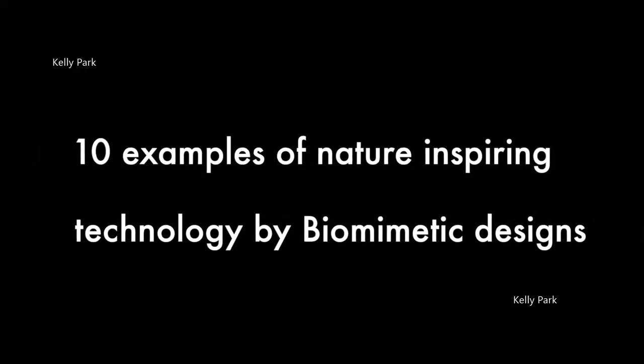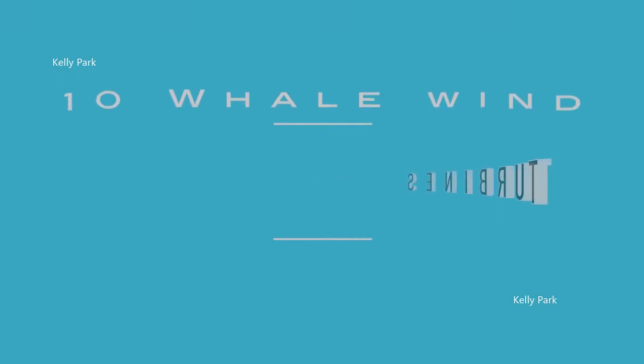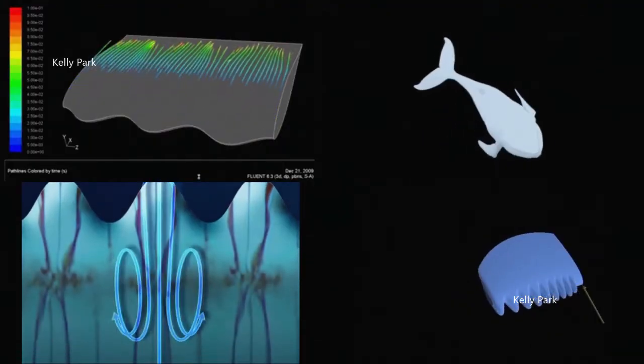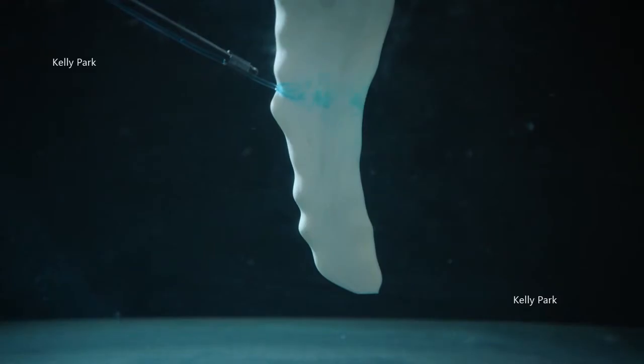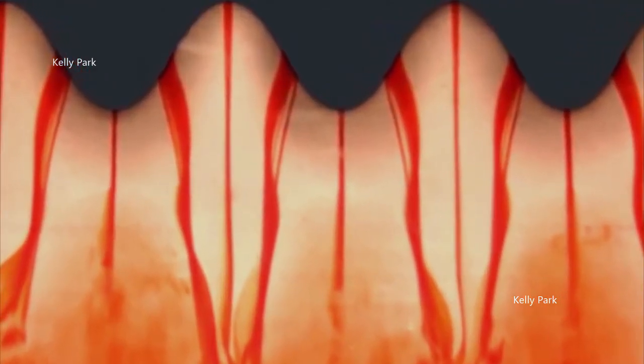10 Examples of Nature-Inspiring Technology by Biomimetic Designs. Number 10: Whale Wind Turbines. The humpback whale weighs an astonishing 36 tons, yet it is one of the most elegant swimmers, divers, and jumpers in the sea. As first researched by Frank Fish, a biomechanic, these aerodynamic abilities are greatly attributed to the bumpy protrusions on the front of its fins, called tubercles. Similar to the processes of aircraft wings, whales use their fins at different steepening angles to increase their lift.